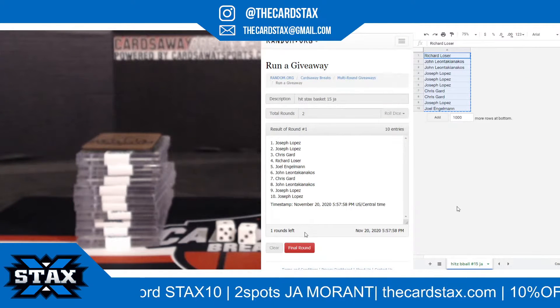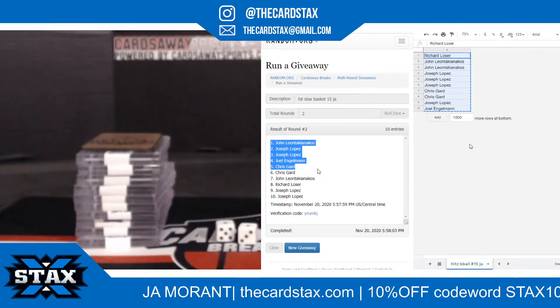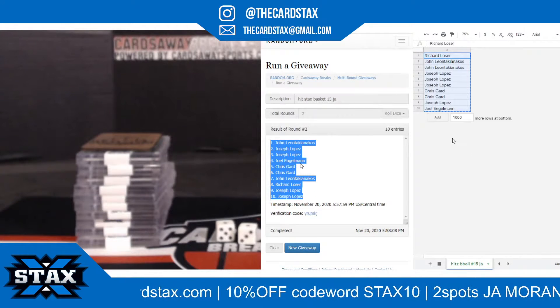One and two: John L., Joseph L., Joseph L., Joel E., Chris G., Chris G., John L., Richard L., Joseph L., Joseph L. Holy, lots of L's. Good luck, everybody.